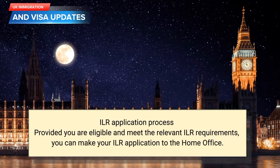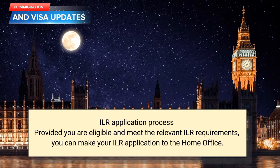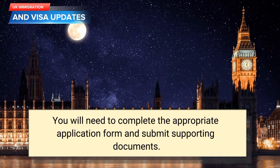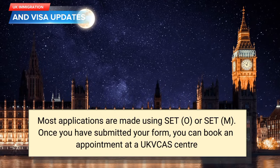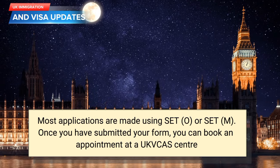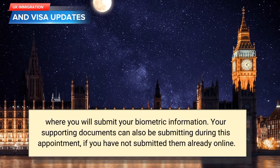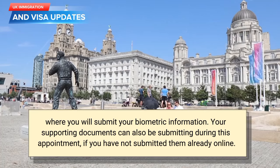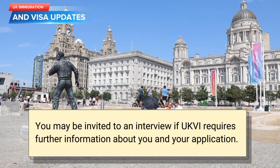ILR application process. Provided you are eligible and meet the relevant ILR requirements, you can make your ILR application to the Home Office. You will need to complete the appropriate application form and submit supporting documents. Most applications are made using SET(O) or SET(M). Once you have submitted your form, you can book an appointment at a UKVCAS centre, where you will submit your biometric information. Your supporting documents can also be submitted during this appointment if you have not submitted them already online. You may be invited to an interview if UKVI requires further information about you and your application.